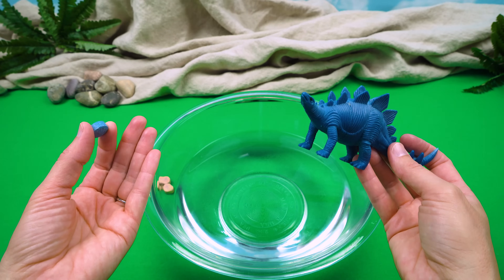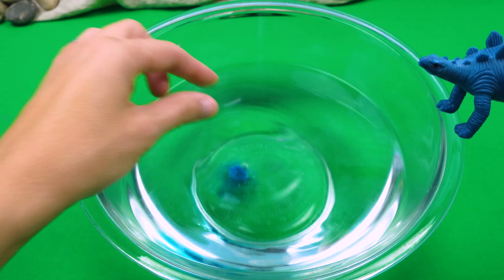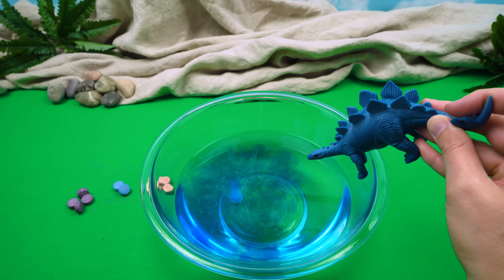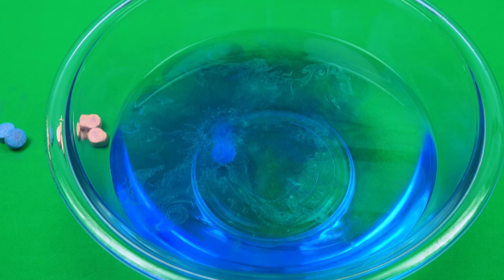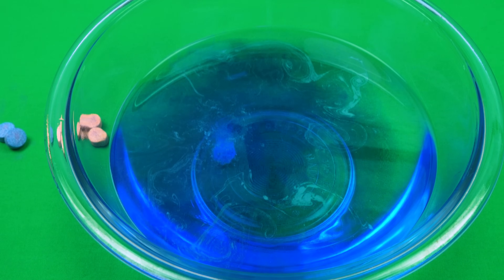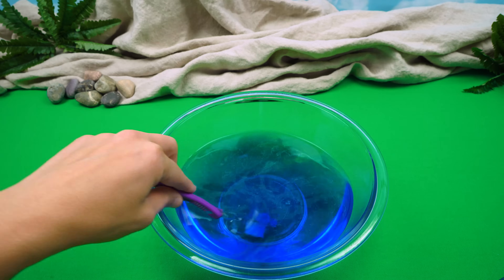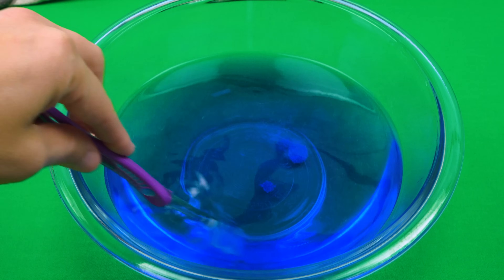Are you ready? On the count of three. One, two, three. Oh, look - it's turning blue! It's turning blue! Yay! Okay, let's stir it up a little bit. Oh, that is really blue. Can you see that, friends? It turned the water blue.